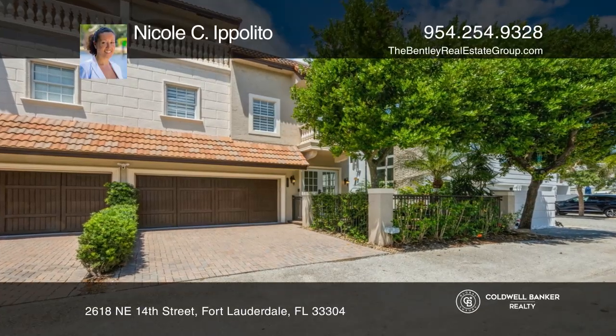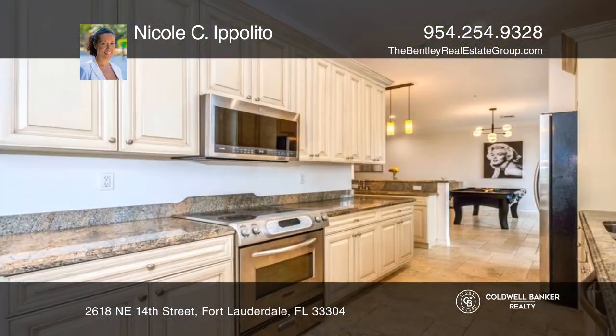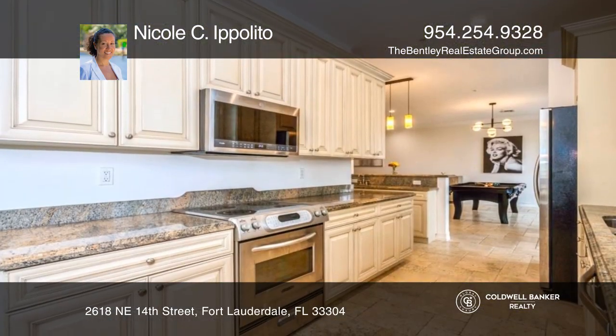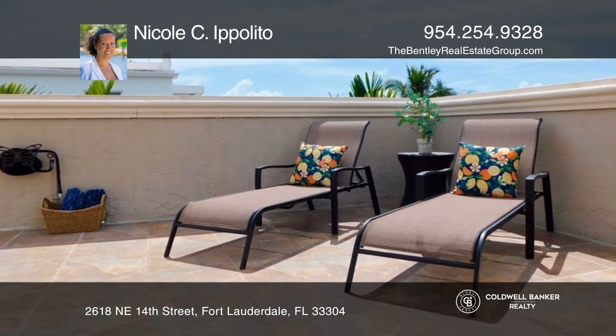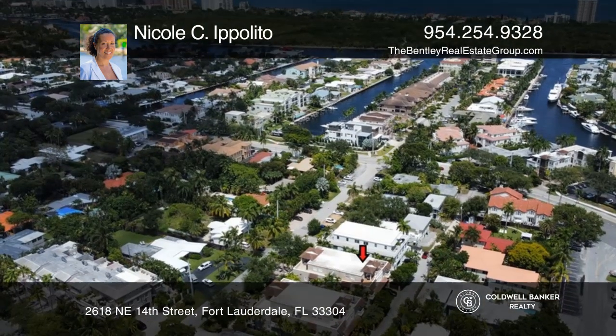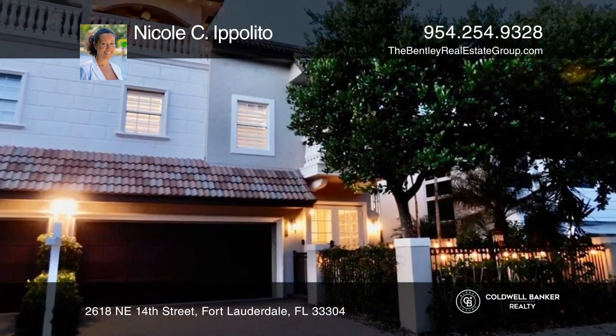This bright three-bedroom, three-and-one-half-bath, tri-level corner townhouse is located in the sought-after Bayview neighborhood in Coral Ridge. The expansive rooftop terrace overlooking the city is perfect for entertaining. High ceilings and designer touches make this two-car garage smart home a place you can't wait to come home to.